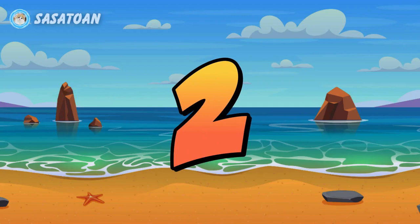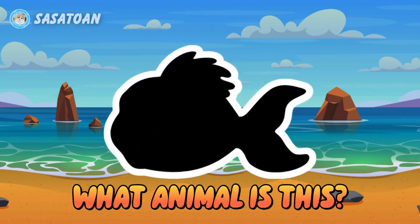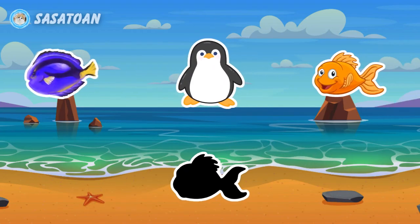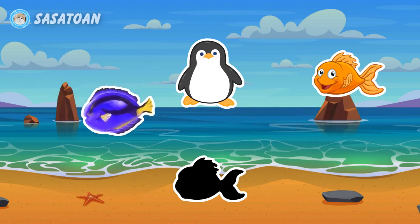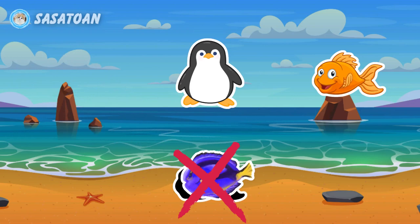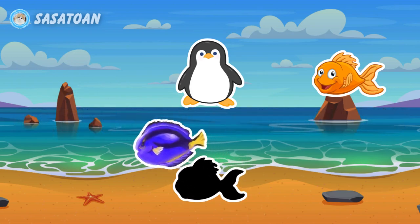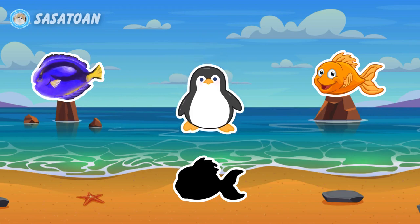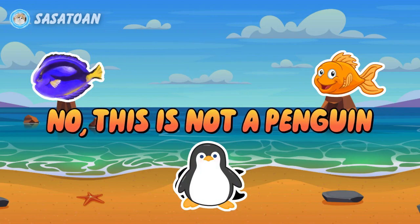Number two. What animal is this? Is this a surgeon fish? No, this is not a surgeon fish. Is this a penguin? No, this is not a penguin.